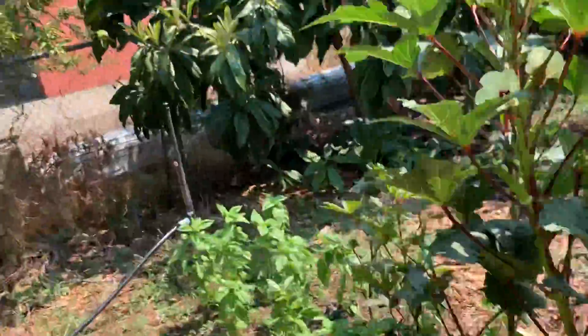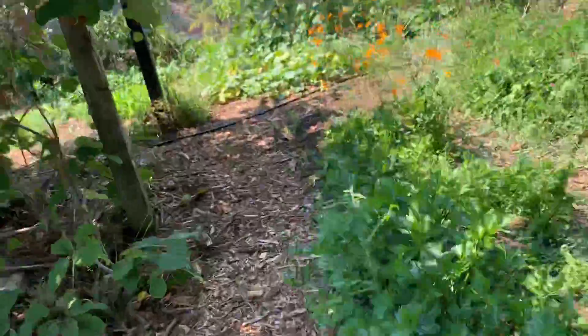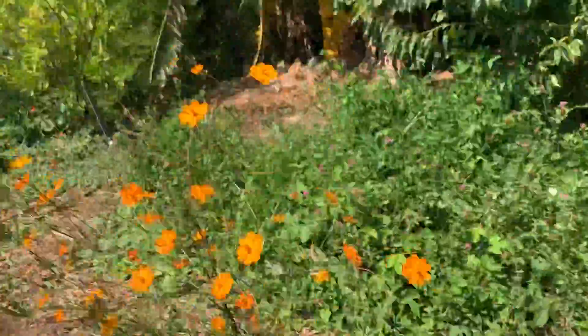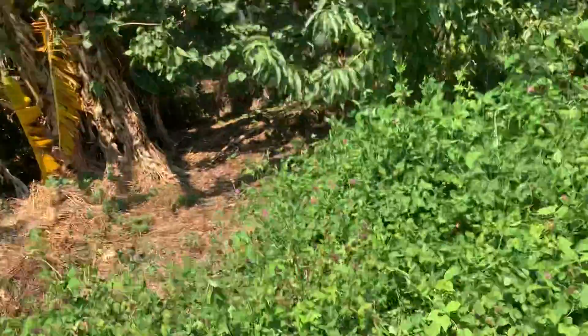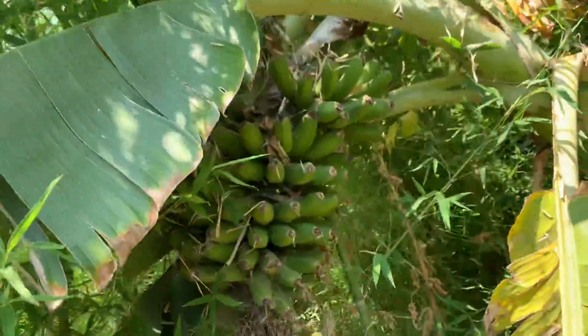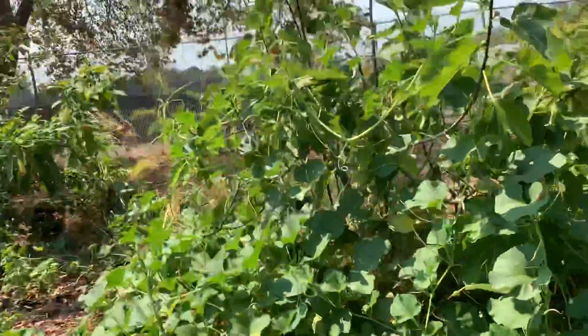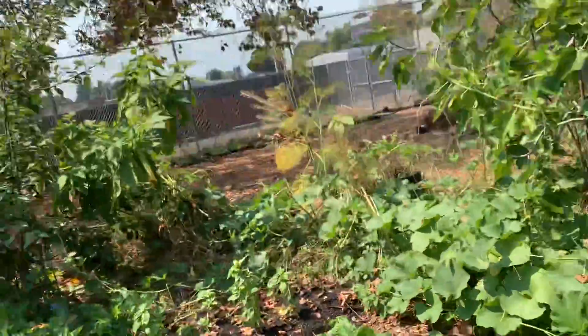There are a bunch of fruit trees around the garden. This is a plum tree, which had a lot of plums over the summer. We also got apples and cherries, and back here we have a banana tree with bananas — which I think is really cool because I've never seen bananas growing in person before.